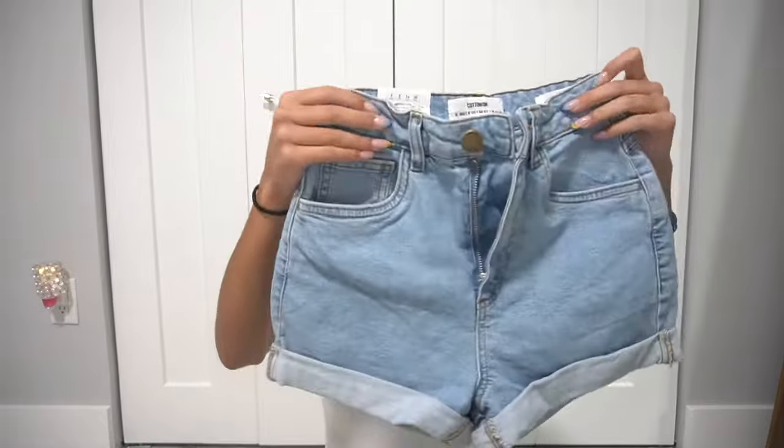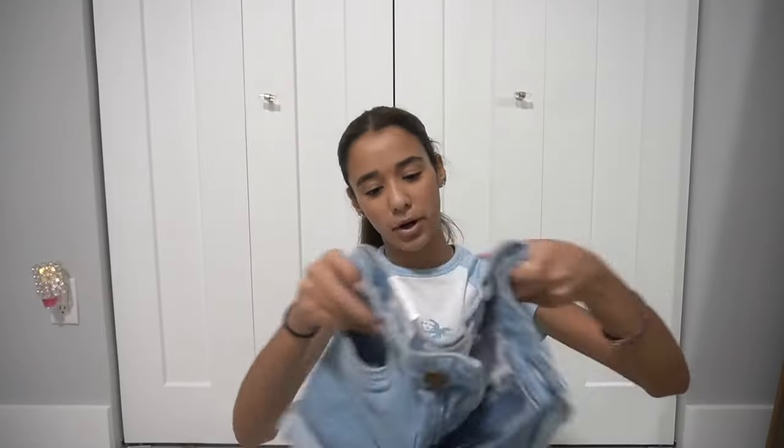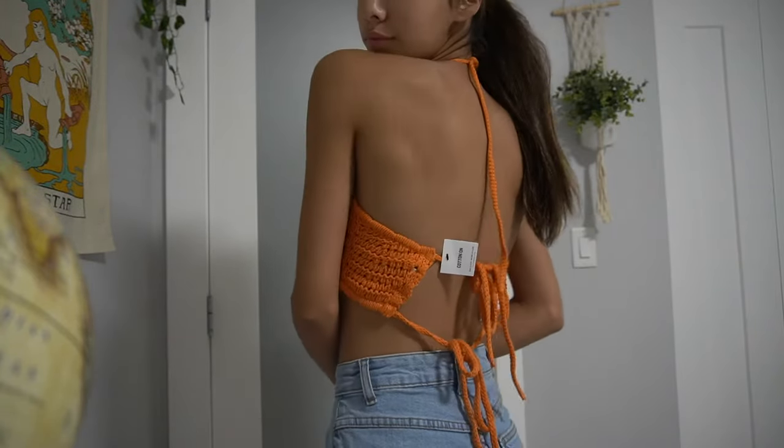The other store I went to was Cotton On. I don't know if you've heard of it, but I tried on so many things and couldn't get all of it because it's also very expensive. I did still get very cute things. I got these shorts — I love how they fit me, perfect on the waist, with cute little rolled-up bottoms, perfect for summer. I also got this crochet orange top that I'd probably wear with a bikini or a bra.